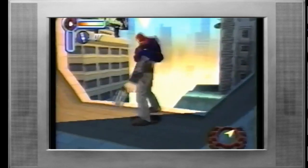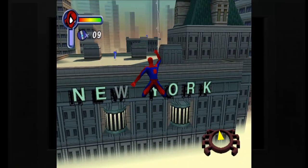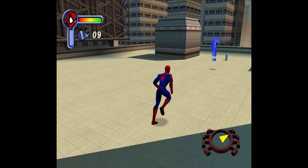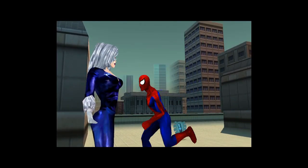As you may know, Neversoft's web-slinger classic is often referred to as Spider-Man 2000 these days, due to its initial release on the PlayStation and N64. The following year saw much prettier ports to Dreamcast and PC, the latter of which you're looking at right now.